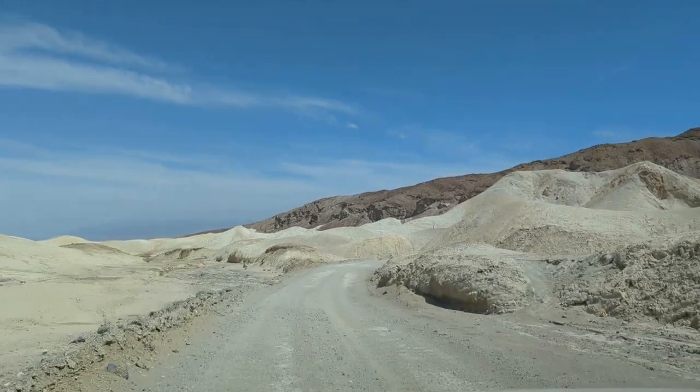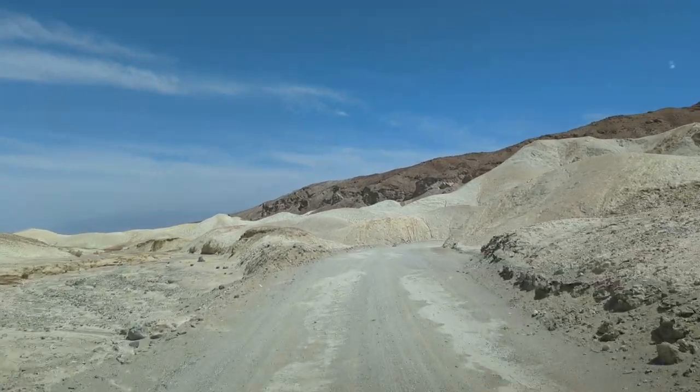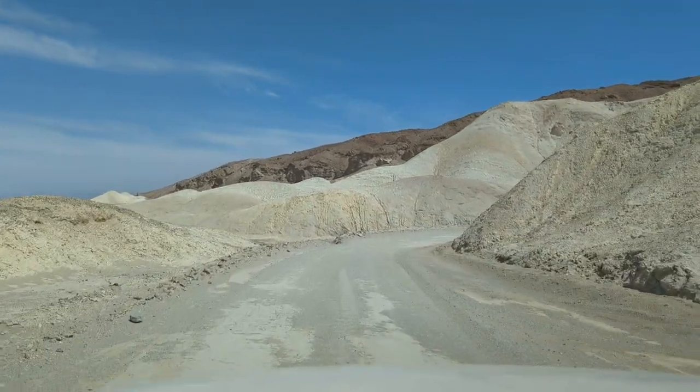Well, anyway, I hope you enjoy this little taste of 20 Mule Canyon at Death Valley. I hope you subscribe! Thanks for watching.